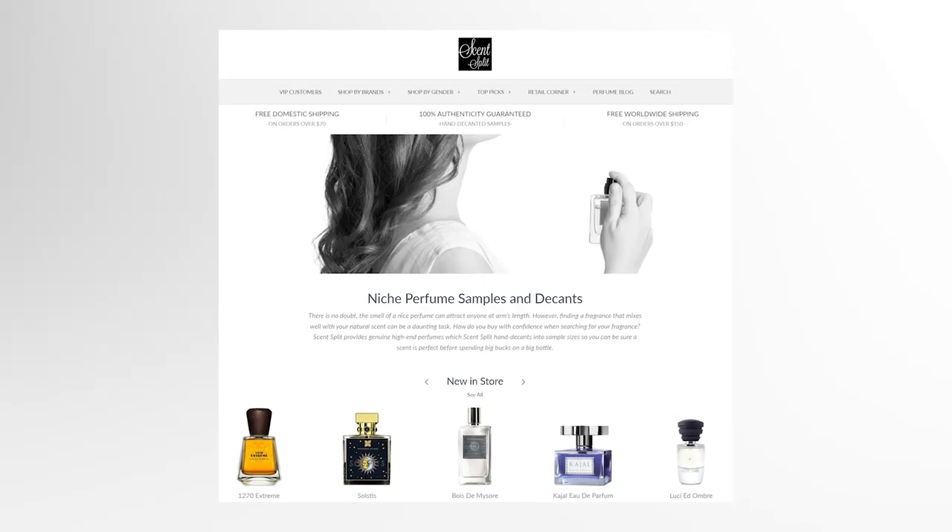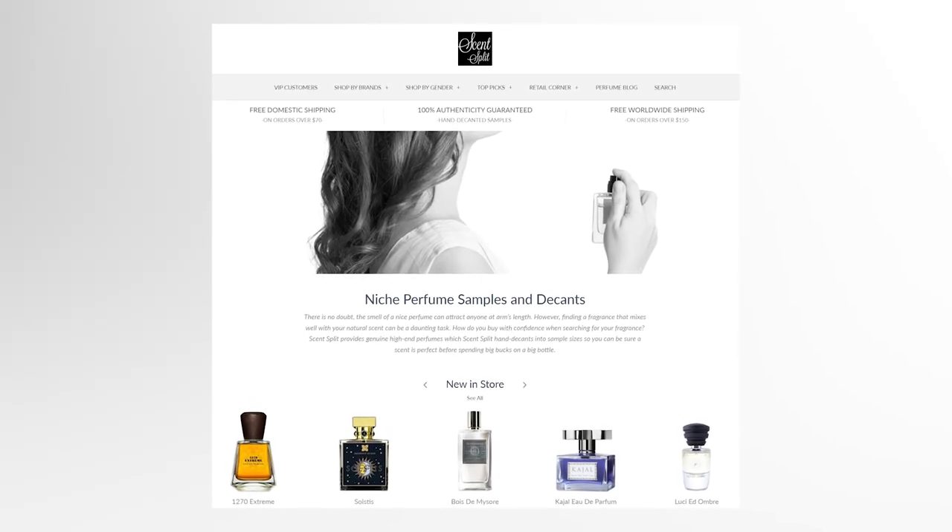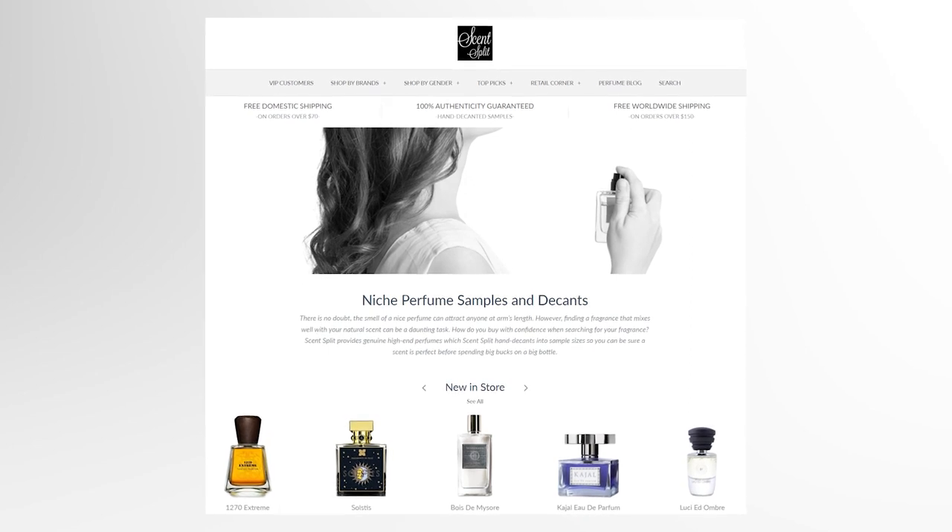I also want to mention that if you're interested in sampling or purchasing any of these fragrances, you may do so at scentsplit.com. Great customer service, 100% authentic products, and you can buy a little decant of a fragrance if you just want to try it — you don't want to commit to purchasing a full bottle. It's a really great service that I've been using for six or seven years now.